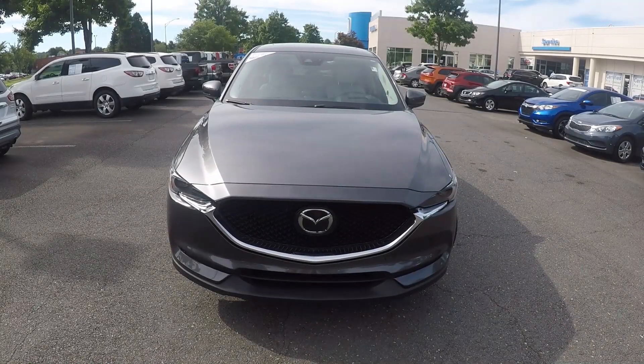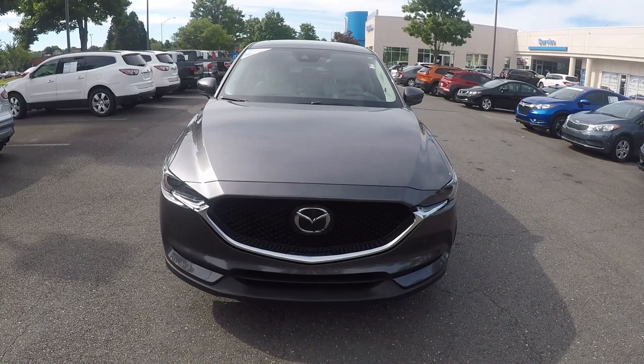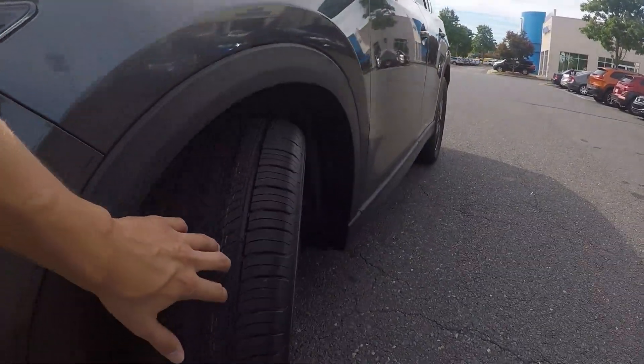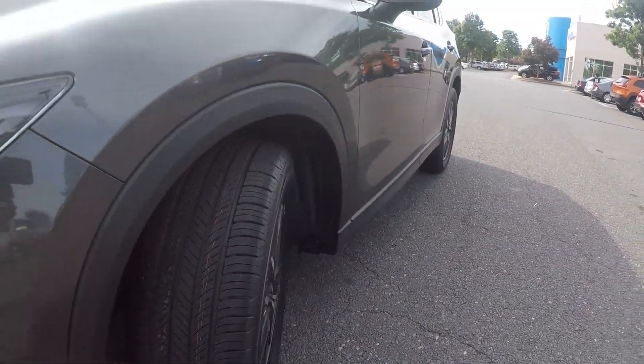We're here today at Honda Cars of Rock Hill with a 2017 Mazda CX-5. As we begin our walk around, the first thing we'll do is check out the tread on the tires. Very nice tread left on those.